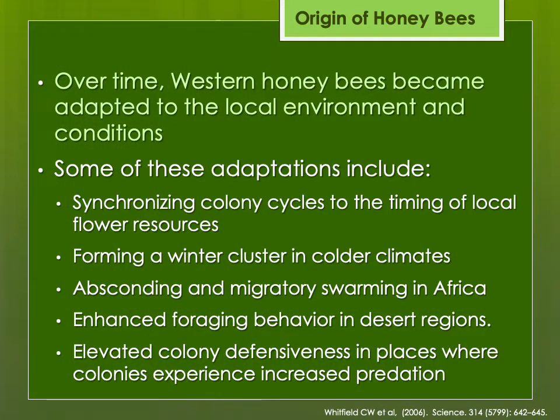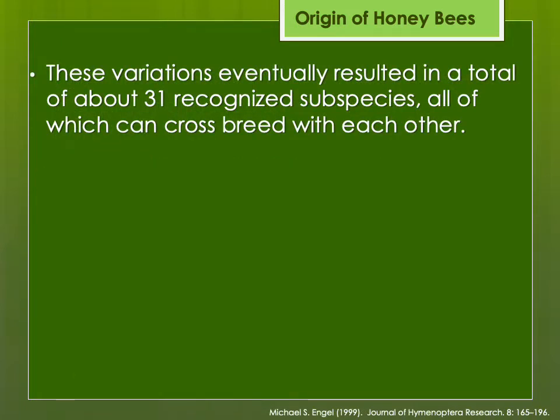Over time, Apis mellifera western honeybees became adapted to local environments and conditions. Some adaptations include having colony cycles tied to local floral resources — for example, some colonies build up quickly in spring when pollen is coming in but shut down brood production during a dearth. Forming a winter cluster in colder climates allows European honeybees to survive where tropical bees might not. Some other behaviors in tropical bees include absconding, migratory swarming, or increased defensiveness. These variations resulted in 31 recognized subspecies of Apis mellifera.